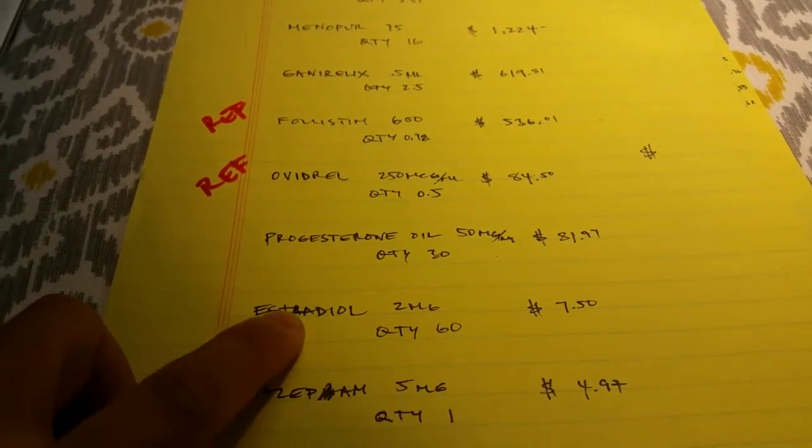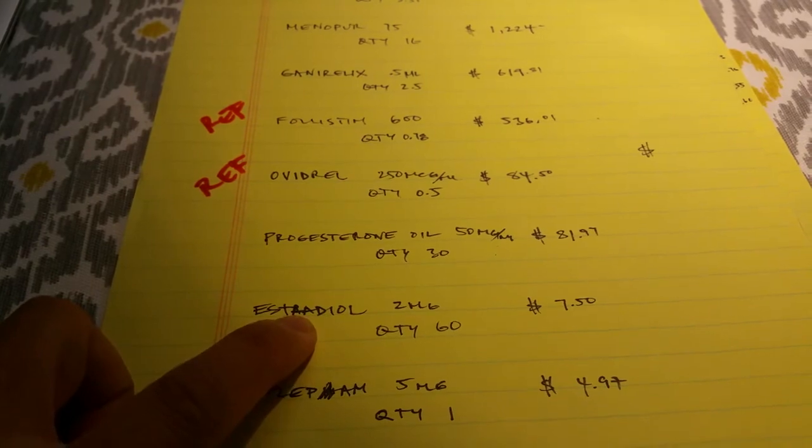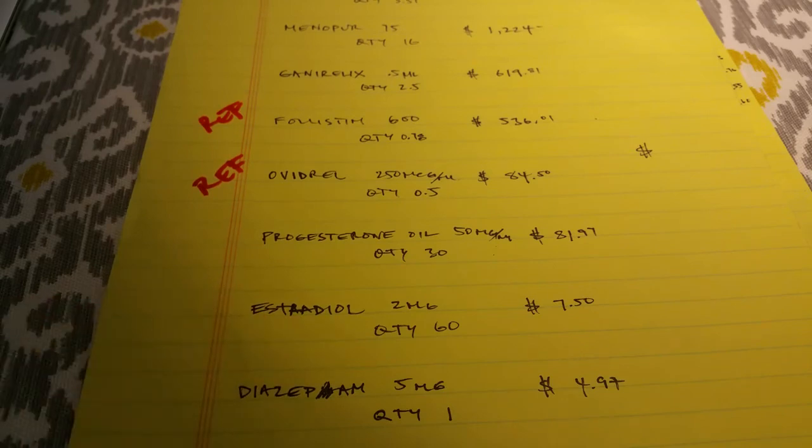Next we have Estradiol. Those tablets will be taken three times a day after an embryo transfer.